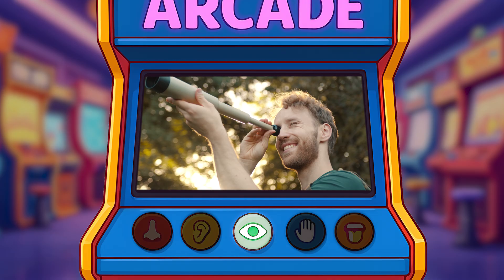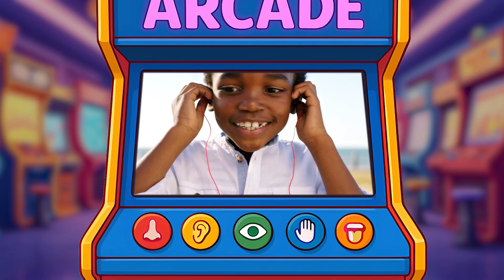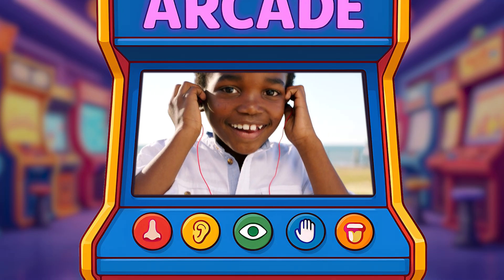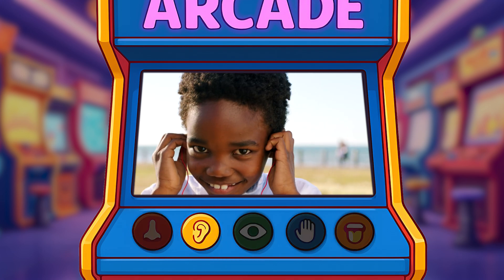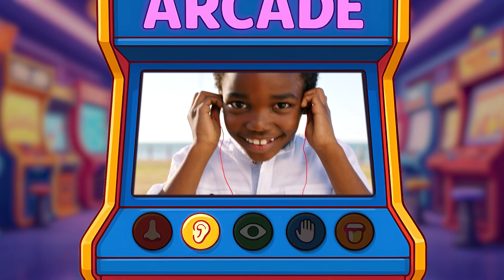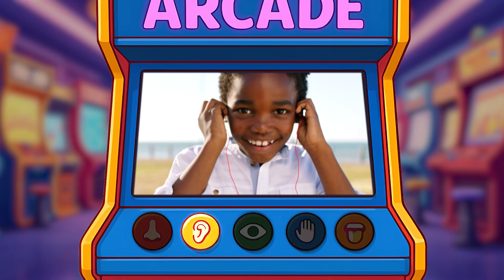Let's try another one. What do you see here? What are they listening to? That's right! They're listening to music. They're using their sense of hearing to listen to the loud music.